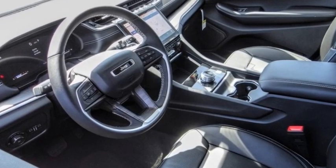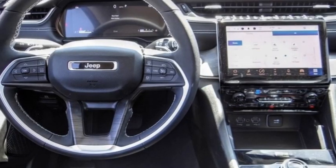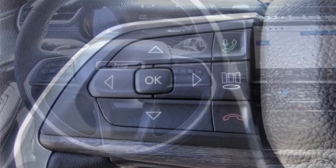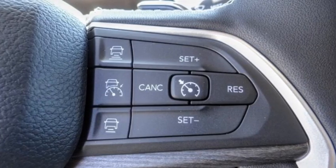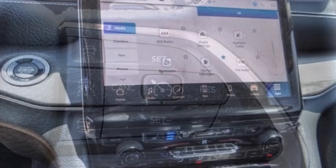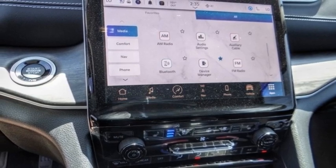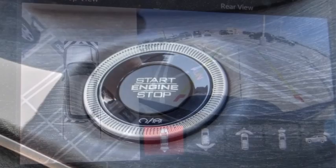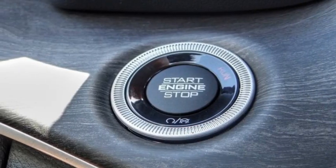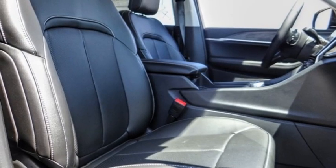Stop by and take a look at the 2023 Grand Cherokee. The Jeep Grand Cherokee offers superior off-road capability comparable to that of the upscale Land Rover LR3. This makes the Grand Cherokee a fine choice for families who venture off-road or vacation in the mountains or other remote areas. This vehicle has less than 100 miles.